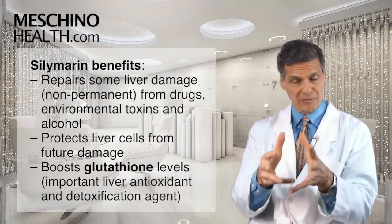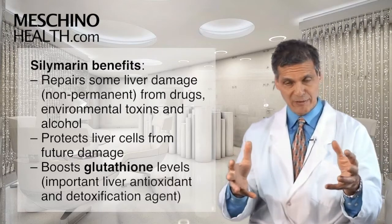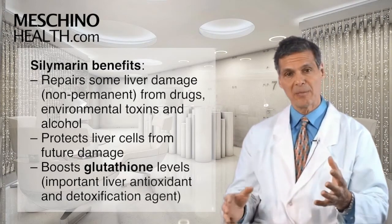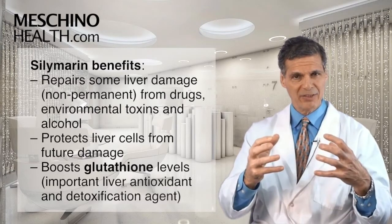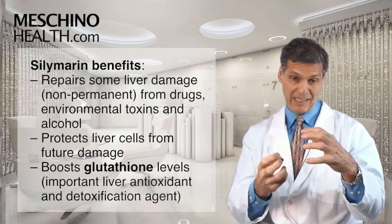Silymarin has also been shown to protect liver cells against damage from certain drugs, alcohol, and environmental toxins, so taken as a preventative measure it seems to make sense — especially in the toxic world that we live in. Really importantly, silymarin supplementation boosts the liver concentrations of glutathione, which is a very important liver antioxidant that is also involved in phase 2 detoxification of many compounds.